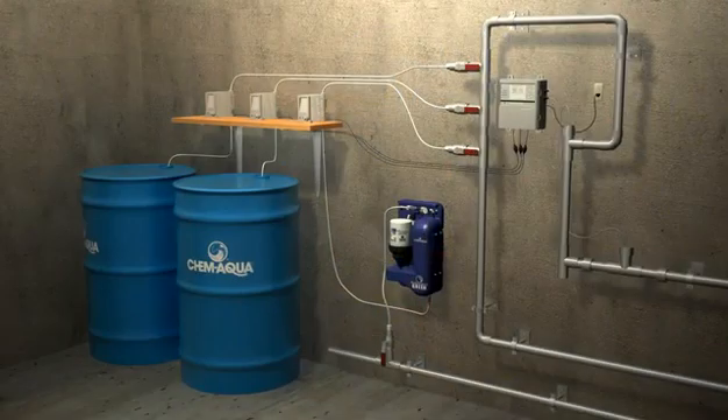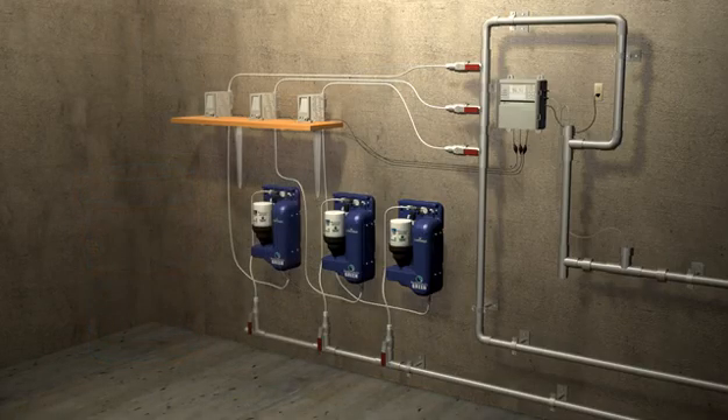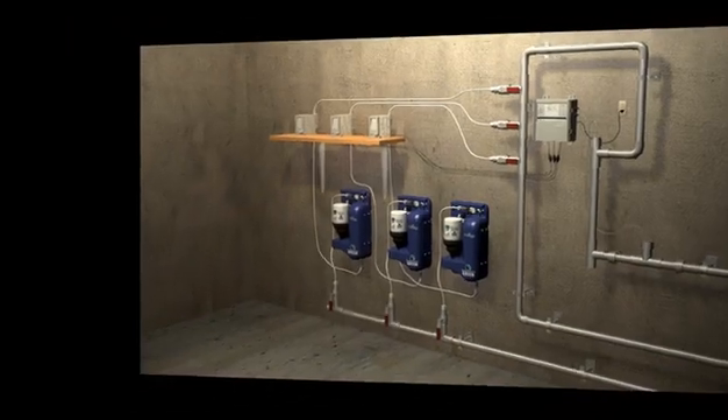The HandyChem Solid Water Treatment System provides several benefits over liquids. It eliminates drum storage, handling, and disposal concerns. Solids are also easier to use, take up less space, reduce spill concerns, and help meet sustainability goals.